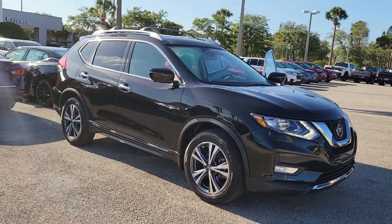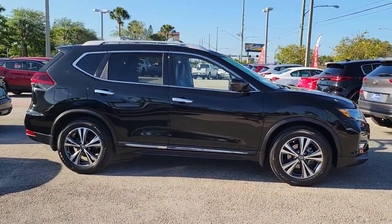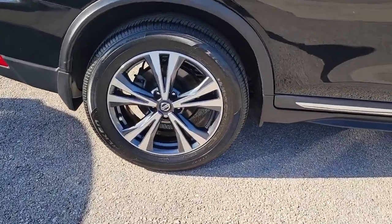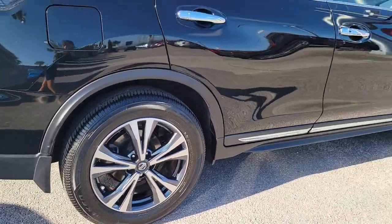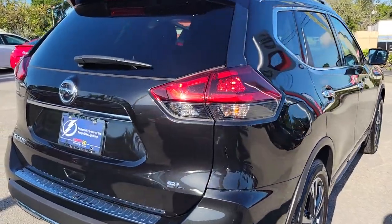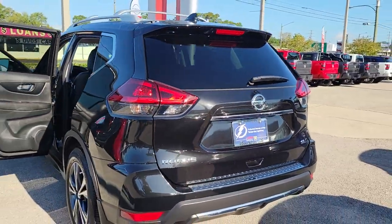Hop into the 2018 Nissan Rogue. With less than 20,000 miles on the odometer, this vehicle provides excellent value. Style, security, and efficiency blend beautifully in this Nissan Rogue, the handsome family-friendly compact SUV that offers standard driver-assist safety features and a smooth, responsive ride.